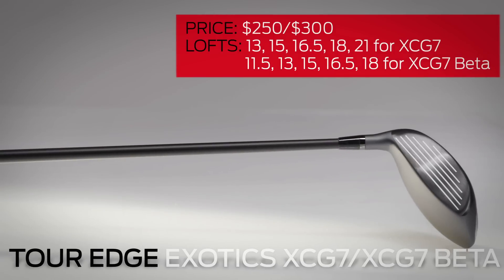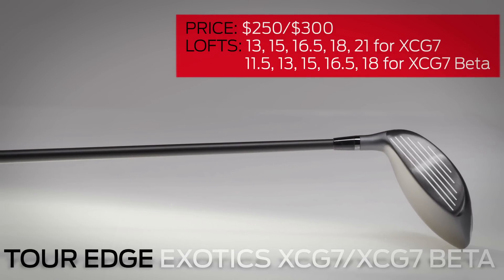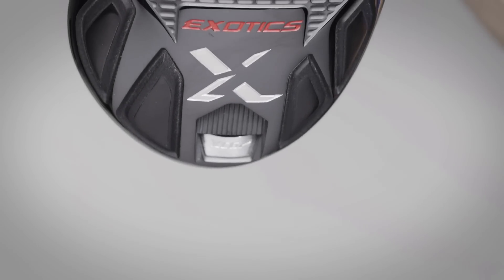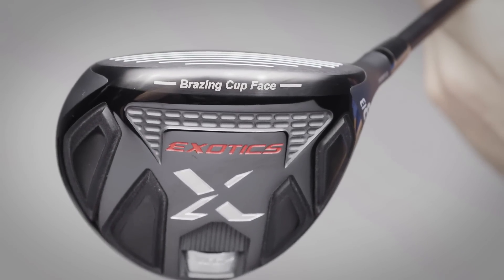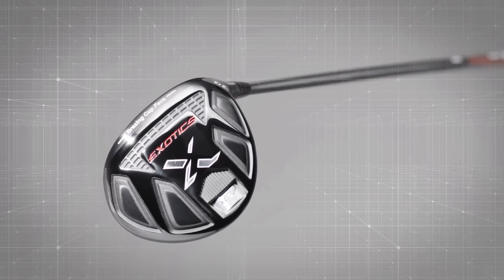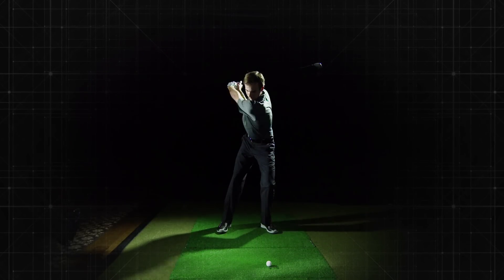The Tour Edge Exotics XCG7 and XCG7 Beta continues the offline tradition of inventive materials and hot face technology. The XCG7 features four weight pads on the sole at the extreme perimeter to increase off-center hit stability, while the Beta sole pads are more forward for a penetrating trajectory. But are these too exotic for the non-professional? We're pretty sure all the golfers who need an 11.5 degree fairway wood are getting paid to play them.